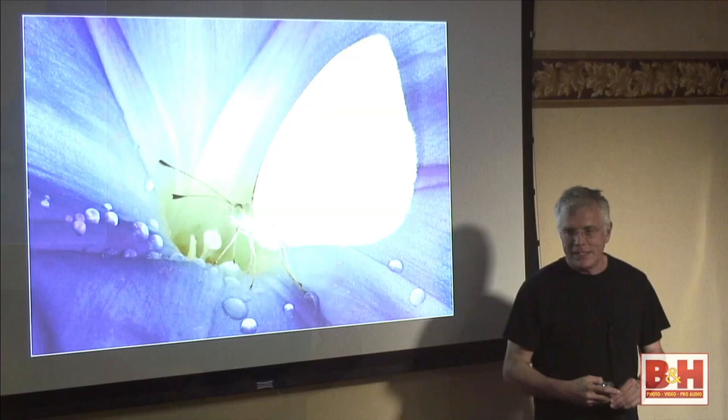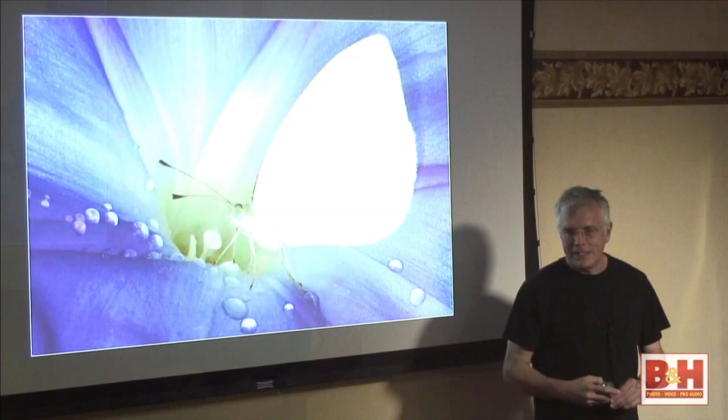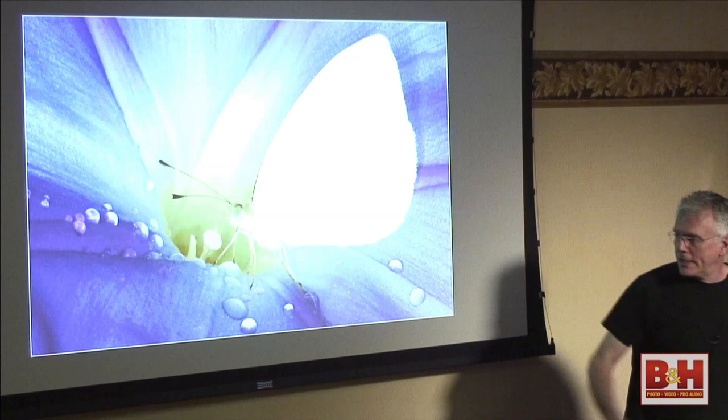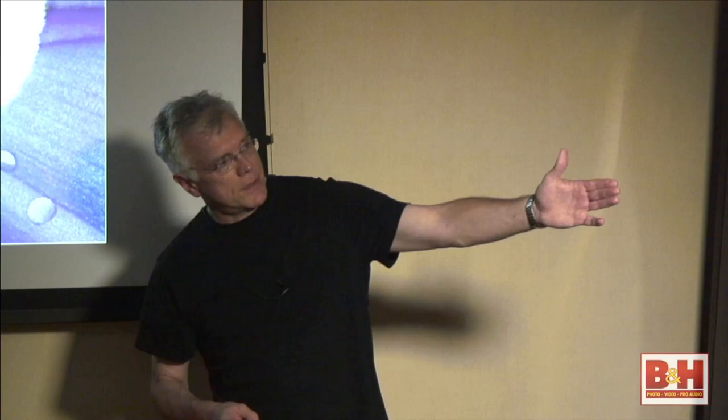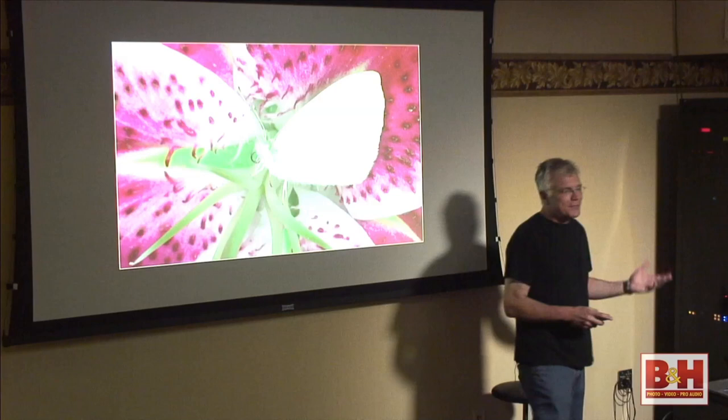Butterflies don't fly around until 72 degrees — they just don't take off and fly. If you want to capture butterflies not moving, it's a lot easier to photograph early in the morning. I mentioned the ring light over here and this beautiful shadowless lighting we can get with it. You don't see any shadows — that's the beauty of a ring light, eliminating all shadows. It's the same kind of lighting you'd get on an overcast day.